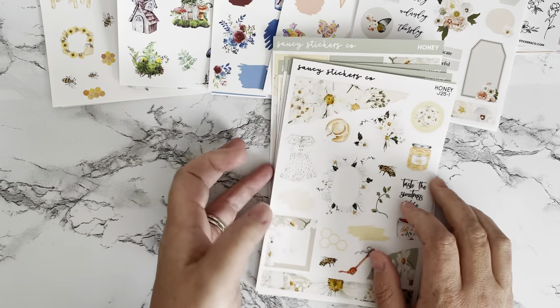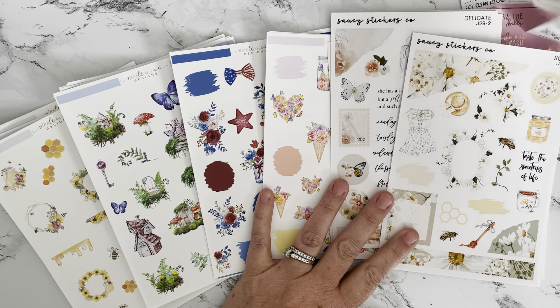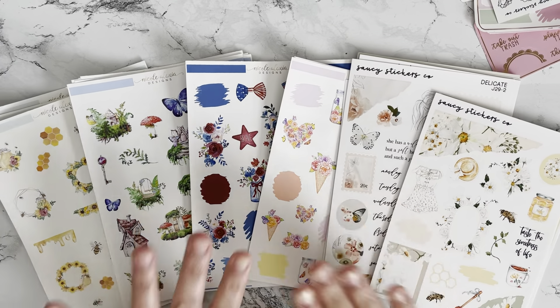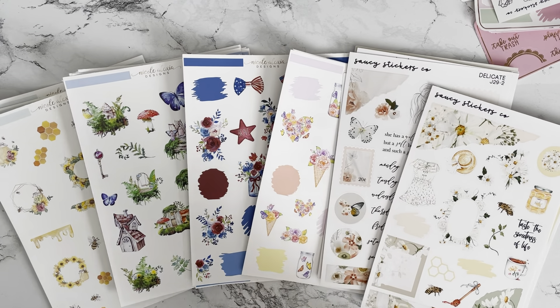That's it for my haul — short and sweet. I wanted to get this out to you so I could start putting the stickers away and using them in my planner. I was obviously feeling the whole spring-summer vibe when I was ordering a few weeks ago because there's a definite theme going on here. I'll post all the information and links to the shops in the description box below. If you haven't subscribed, please subscribe and hit that notification bell — have a great week, thanks for coming, bye!